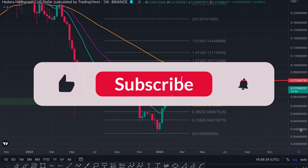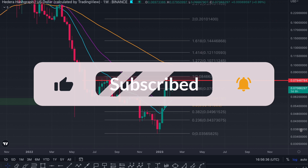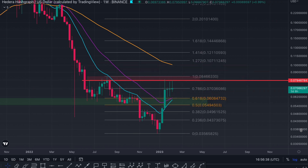I hope everyone's well today. We're taking a look at HBAR. Please don't forget to like, subscribe, and comment as we're on the road to 5k.